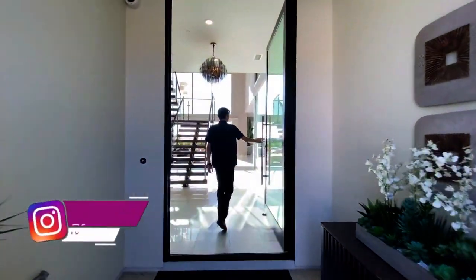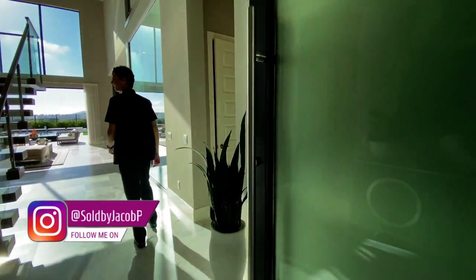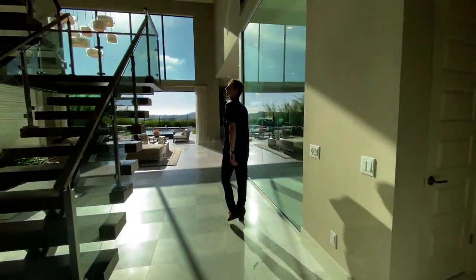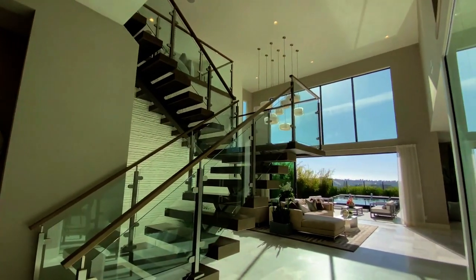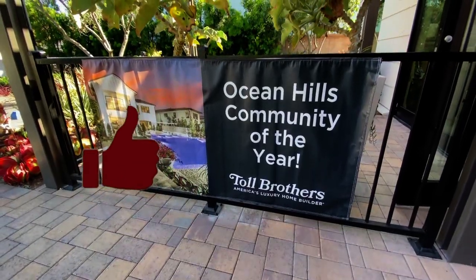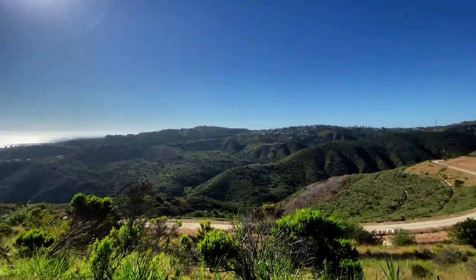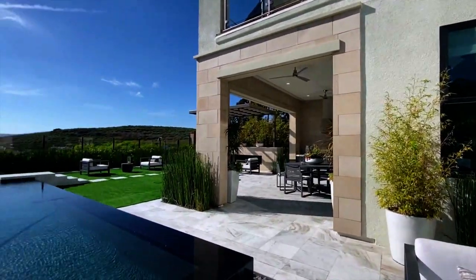Today I'm going to be showcasing the Veracruz Elite Model Home in Pacifica San Juan, Ocean Hills, done by Toll Brothers. I am honored to be featuring this community, which has won the award for best community in the entire state of California. Now, let's go take a look at this modern home.